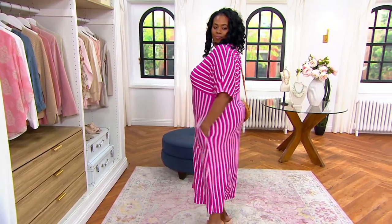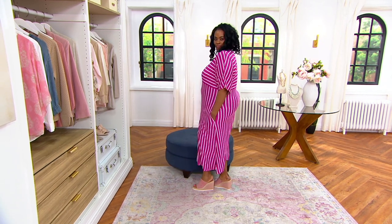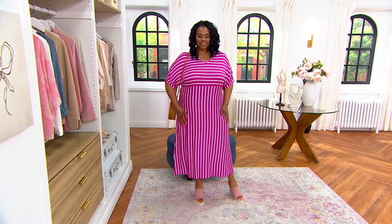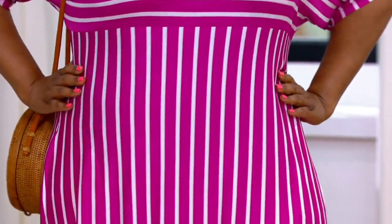Whether it is your cover-up, maybe it's your lounge around the house, work-from-home caftan, it is stunning. It is so, so soft. Of course it is — it's Carol Hockman. It's in Carol Hockman's Luxe jersey, so it's a poly-spandex blend. And the way they've done these stripes is so flattering and so beautiful on.